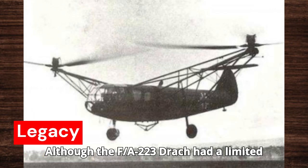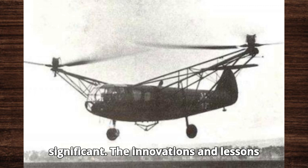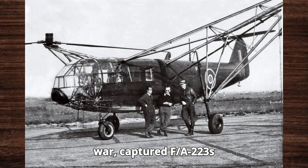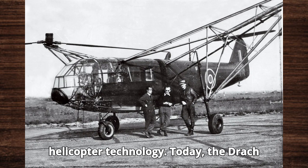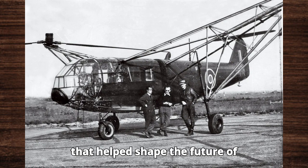Although the F.A.223 Drach had a limited impact during World War II, its legacy is significant. The innovations and lessons learned from its development influenced post-war helicopter designs. After the war, captured F.A.223s were studied by both the Allies and the Soviets, contributing to advancements in helicopter technology. Today, the Drach is recognized as a pioneering aircraft that helped shape the future of rotorcraft.